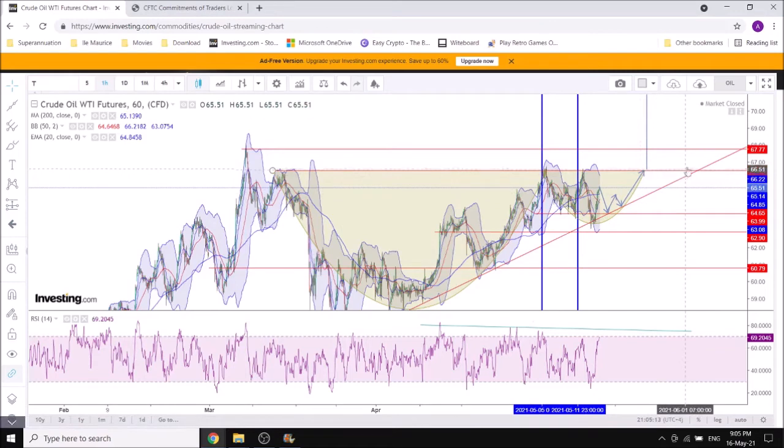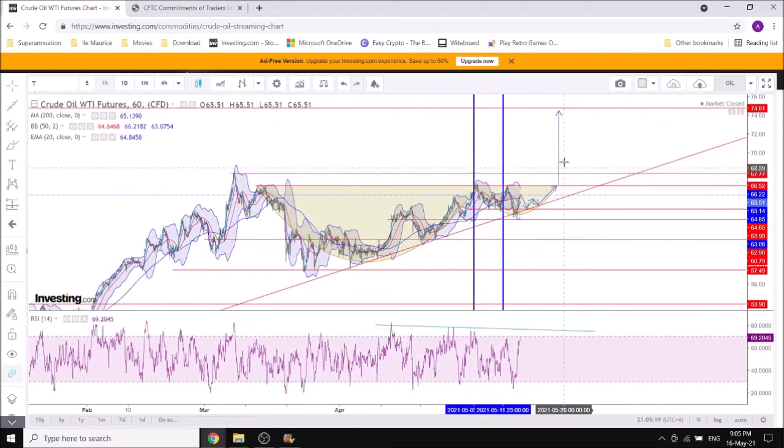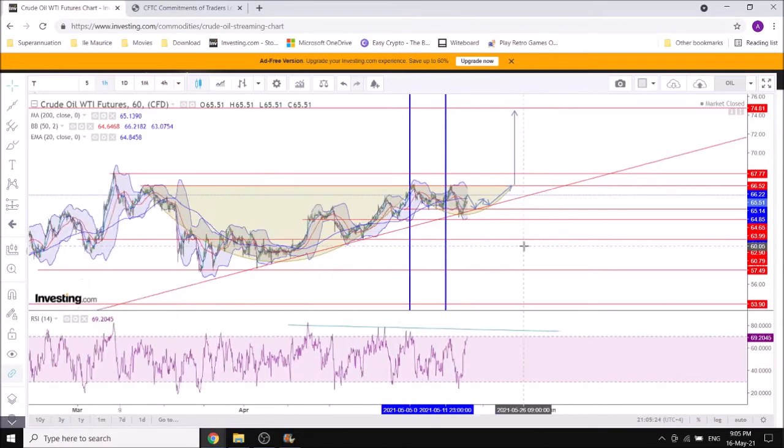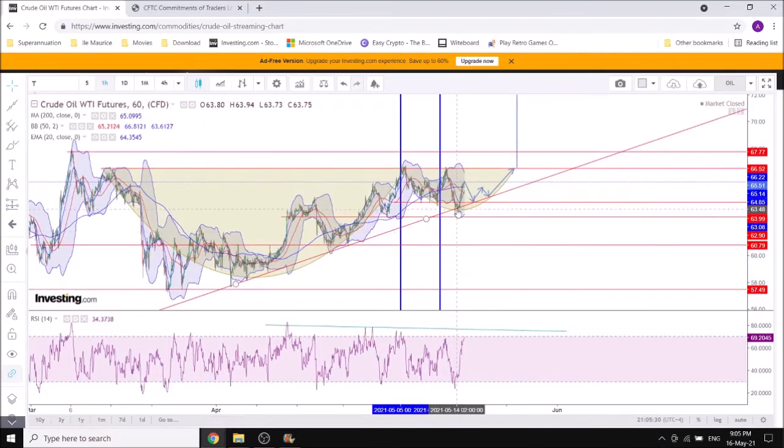We're still having a compression under 66 — that area between 66 and 68 that I believe is the strong resistance that will potentially lead to a breakout to 75. We're continuing that accumulation with some sign of reversal inside the potential handle here.